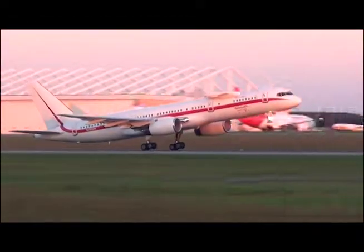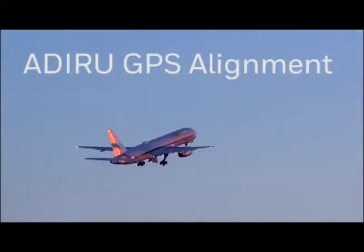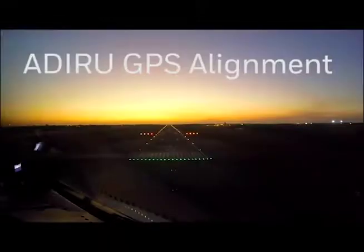As aircraft GPS technology becomes more stable, the use of this technology becomes more standard in the aviation industry. This video is for training purposes only and should not be used as a replacement for any technical publication.